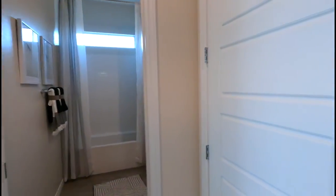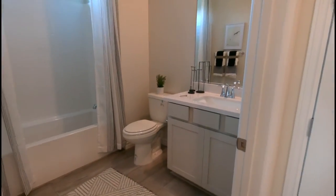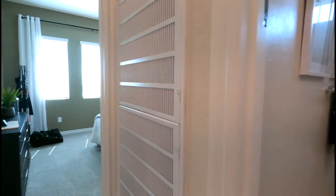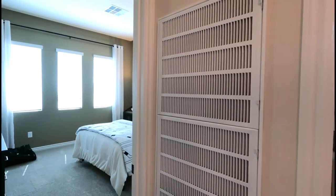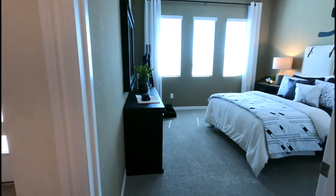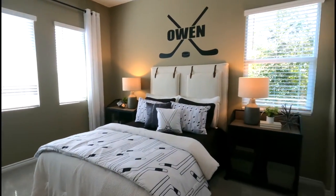Over here you have just a closet, and then the secondary bedroom with the same type of fixtures — the basic builder grade insert. It's nice that the vents are on the side and not on the ceiling. These ceilings look like nine-foot ceilings, though they could be ten-foot. And here's the second bedroom.